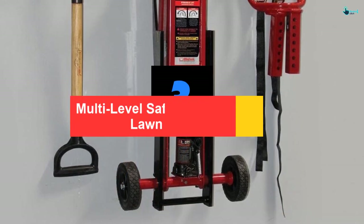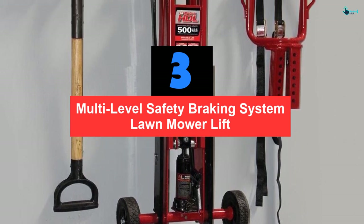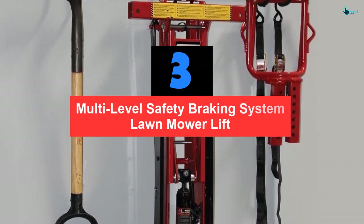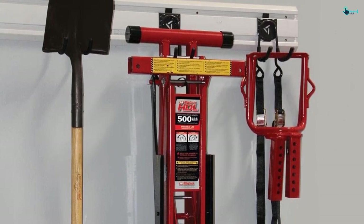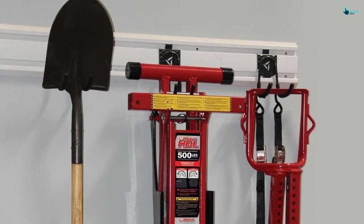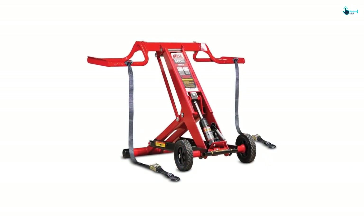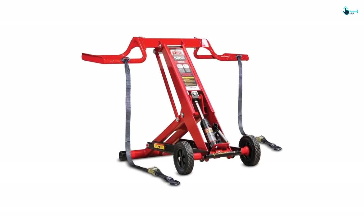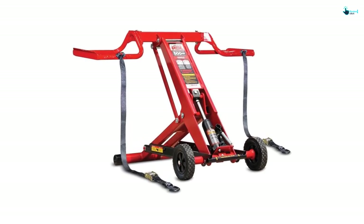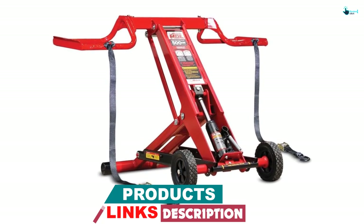At number 3, we have the Multi-Level Safety Braking System Lawn Mower Lift. Mojack is one of the most trusted brands and they have some of the best lawnmower lifts in the market. It is one of the most ergonomically designed advanced lifts, and the lifting operation is super convenient. Along with that, all the safety features are taken care of. The wheels are of top quality, and the construction and parts are tailor-made for heavy-duty use.